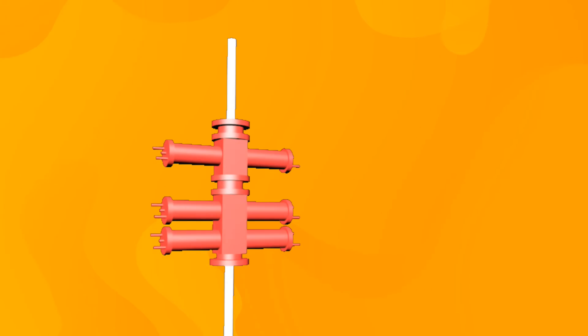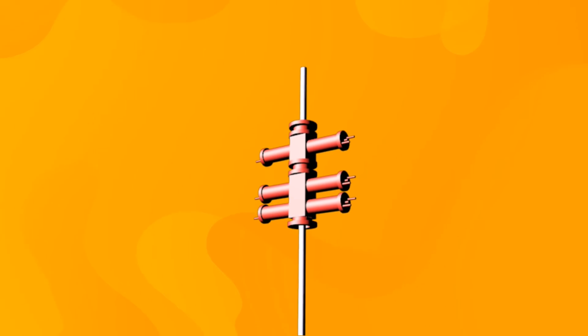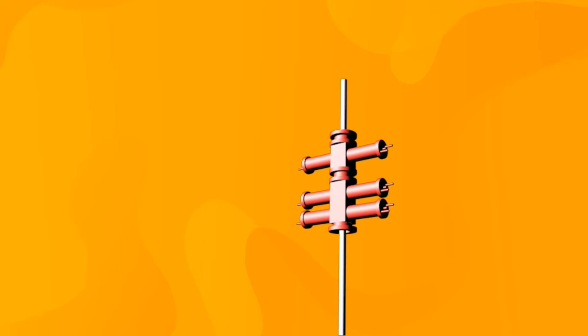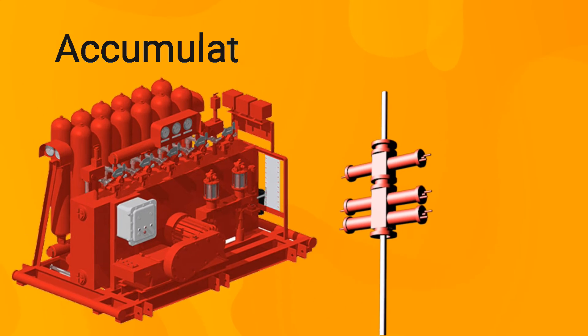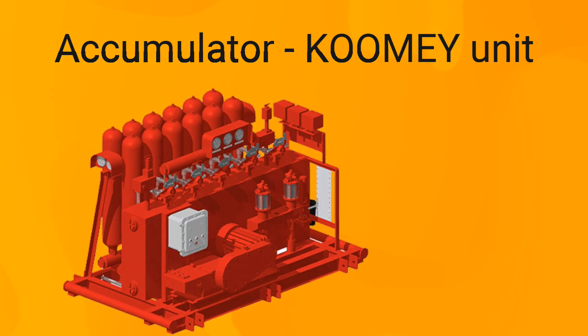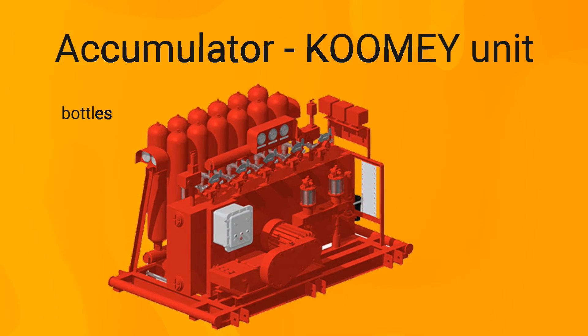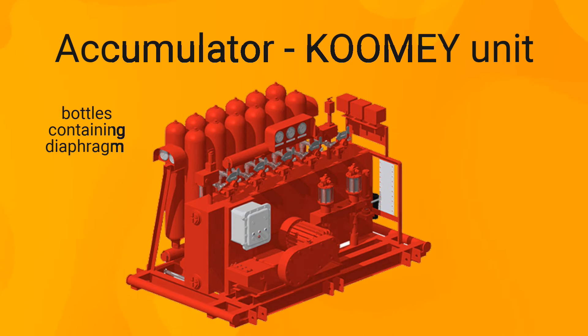Since the BOP is designed to operate in case of emergency, there must be a separate power source independent of the rig power system. This power source is called an accumulator, or Koomey unit. The Koomey unit consists of bottles containing a diaphragm which looks like a balloon from the inside. This balloon is filled with nitrogen gas under an initial pressure of 1,000 PSI, then compressed by hydraulic oil to reach a pressure of 3,000 PSI — a value that can vary based on the rating of the BOP itself.